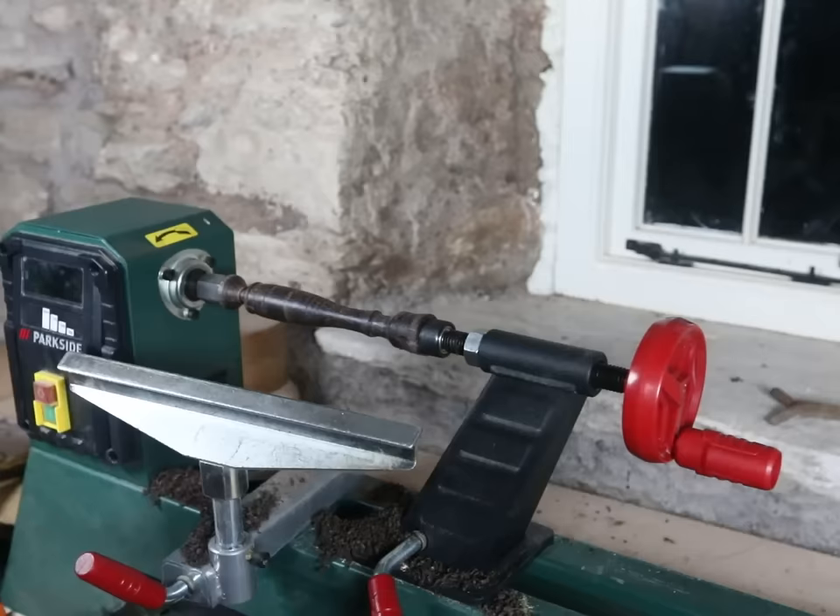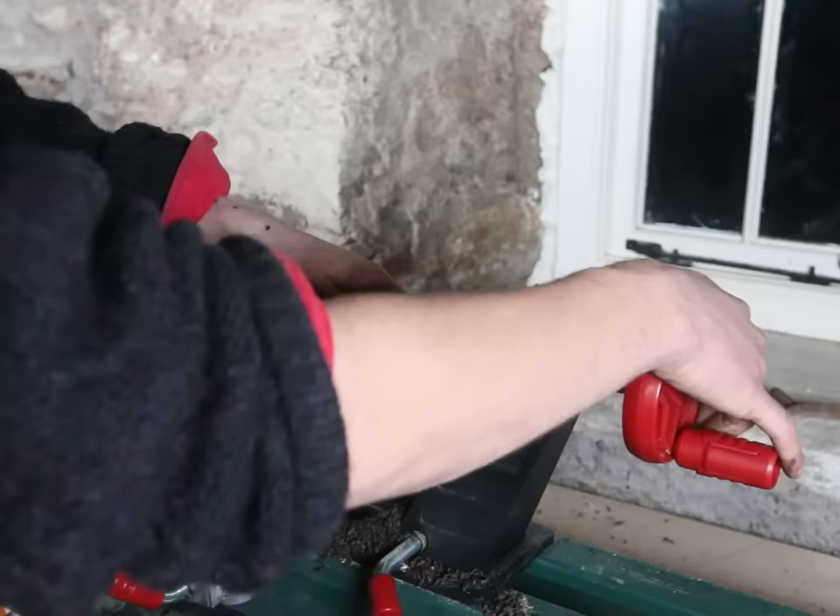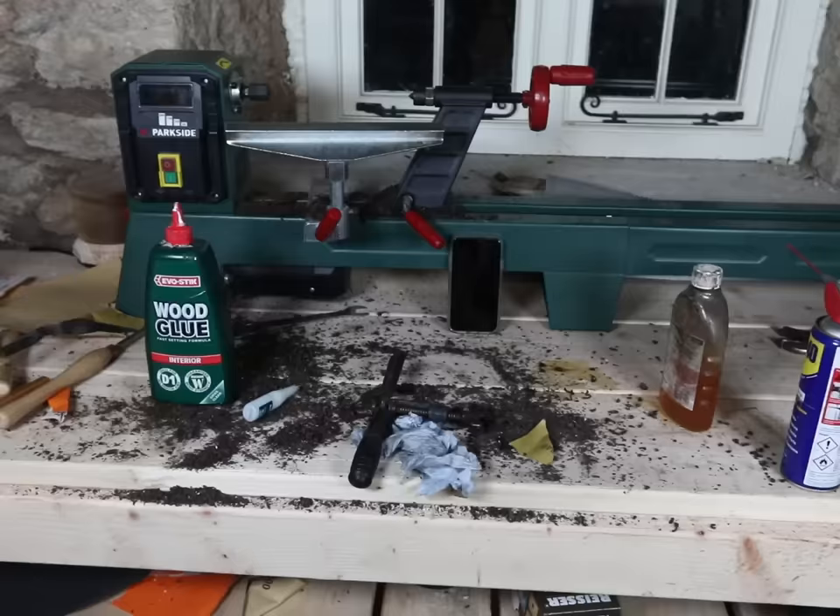I'm pretty happy with that now — not perfect, it kept breaking on me, but I do like this pattern I put in here — three lines. We'll take it out now to the bench. Here it is after its restoration.